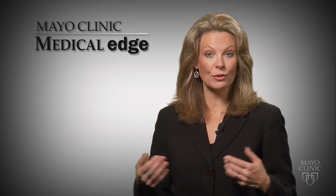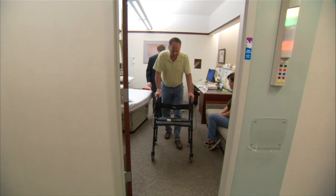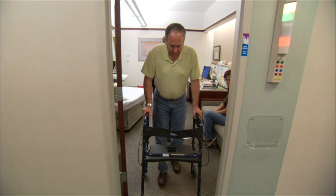Researchers at Mayo Clinic have developed a new device that's part of a clinical trial. It's giving some patients the ability to walk again. For Parkinsonism patient Wayne Puckett, walking is an intense challenge.